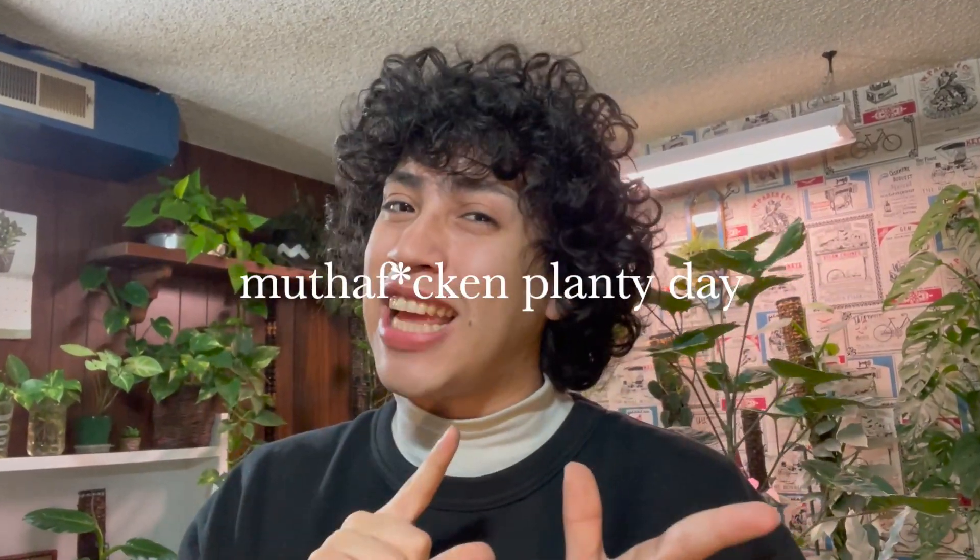Hey everyone! Welcome to, or welcome back to, my channel. My name is Jose, but you can call me Juiced, and I hope you guys are having a great planty day.